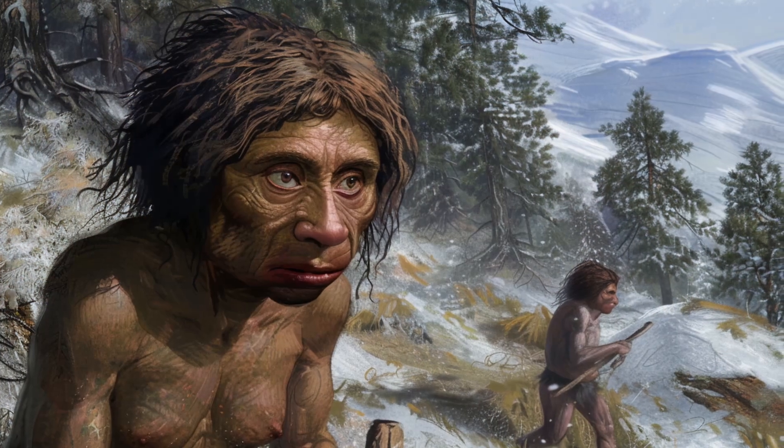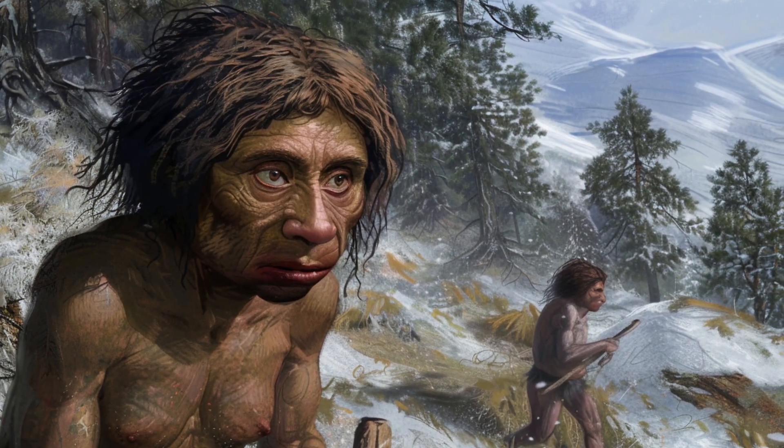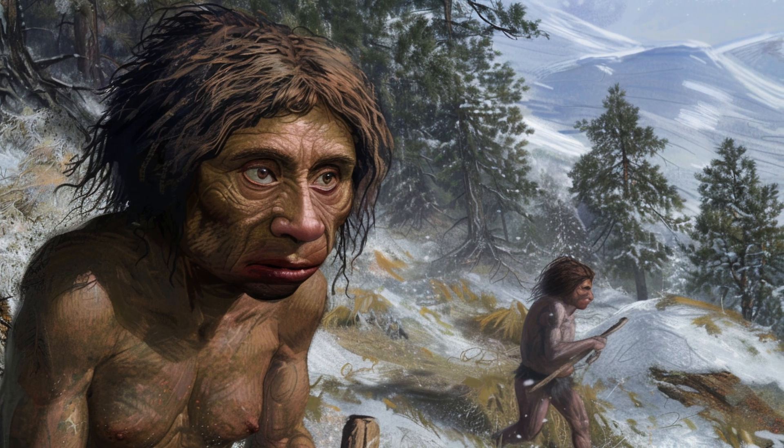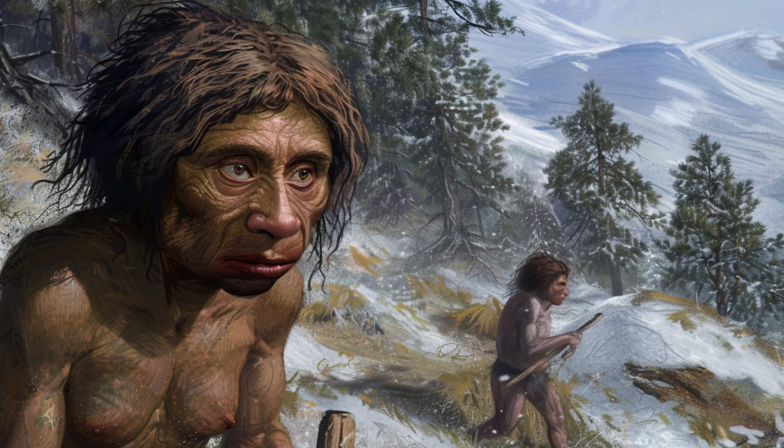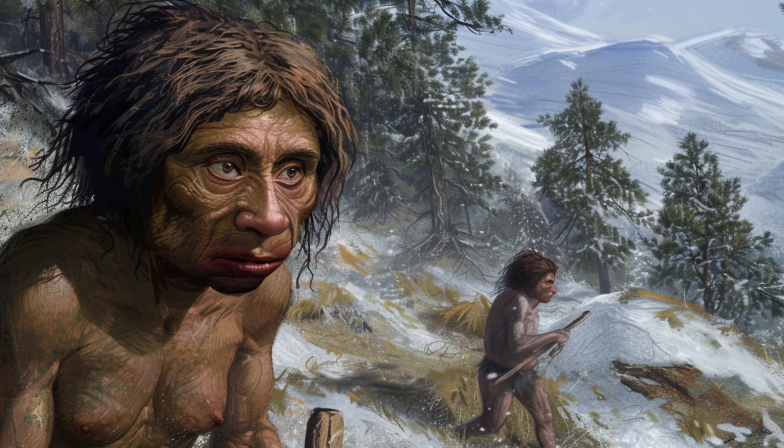Lastly, we have the Denisovans, a mysterious species known primarily through genetic evidence. First identified from a finger bone fragment in Siberia's Denisova Cave, they interbred with both Neanderthals and modern humans.